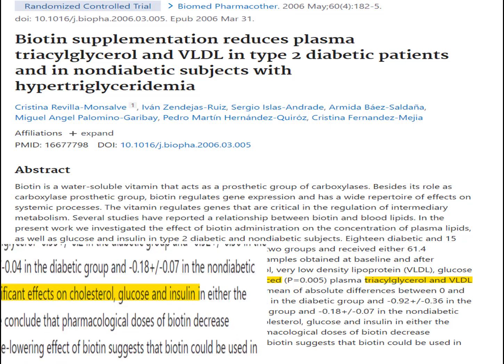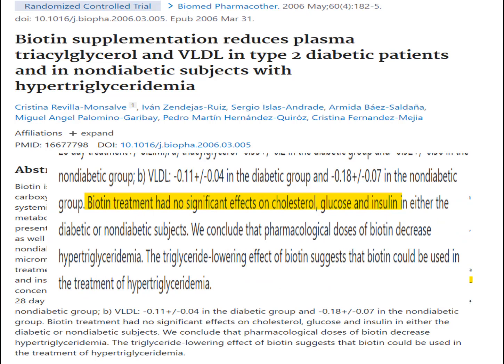Complicating things, however, is that these researchers also reported that biotin did not reduce blood glucose levels, insulin, or cholesterol levels — so a bit of a mixed bag in this investigation.